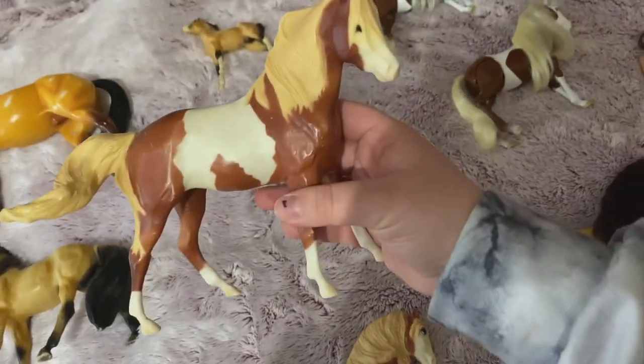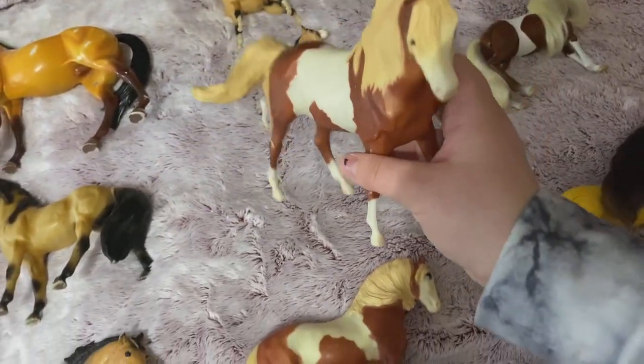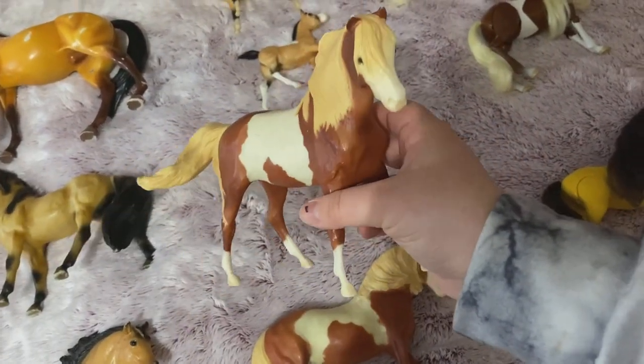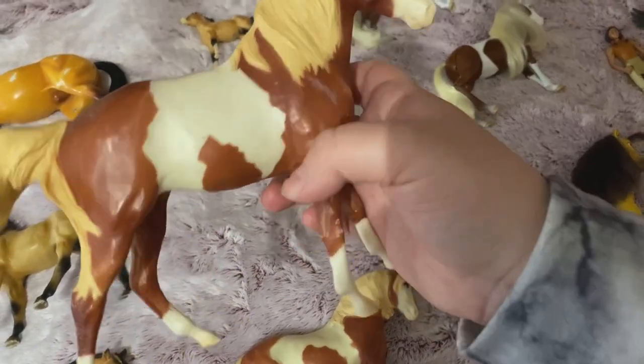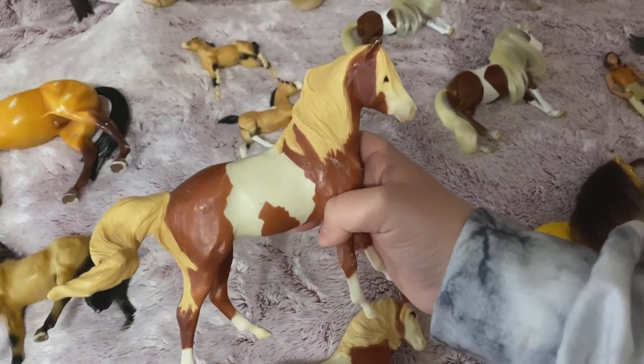Then this is the other Briar Rain. Personally this one's my favorite. I don't know why, I just love the way she's standing and the way her mane and tail are going through the wind.